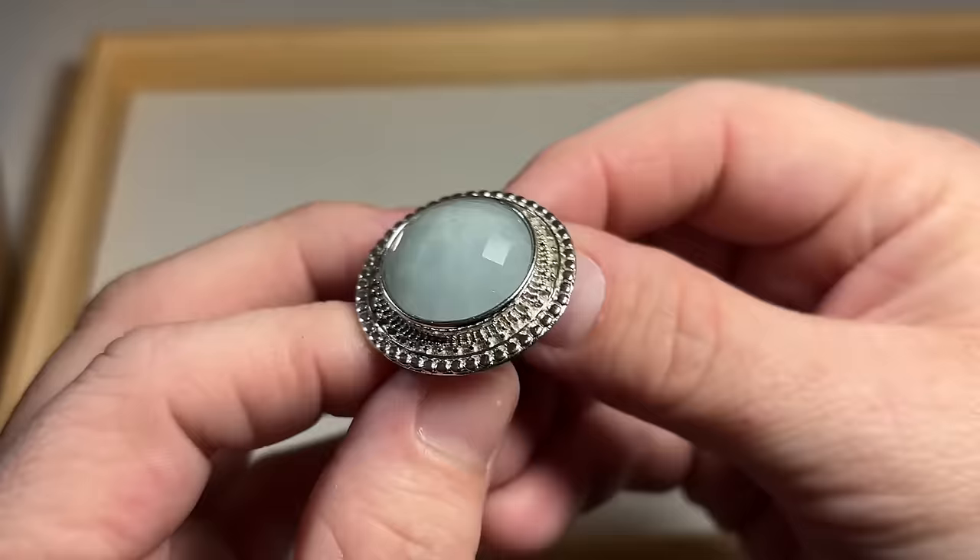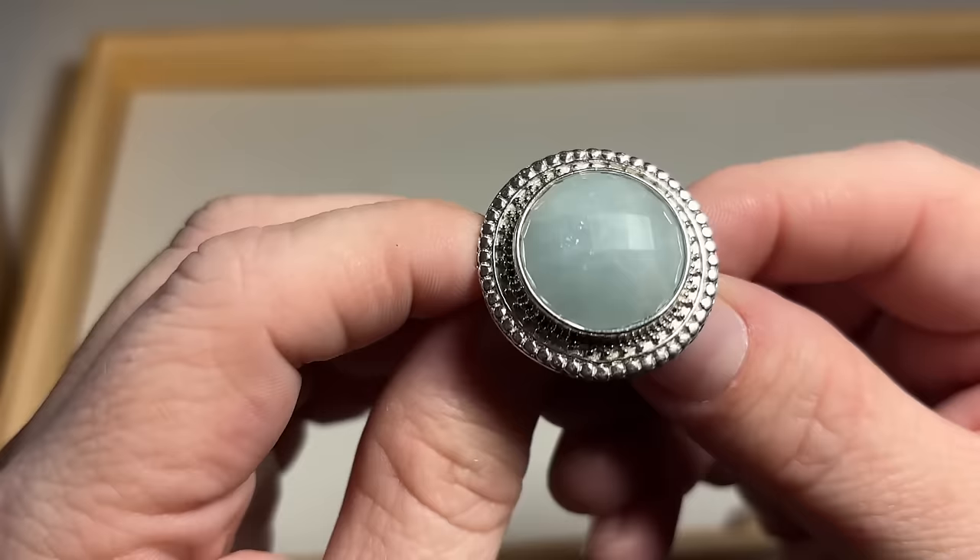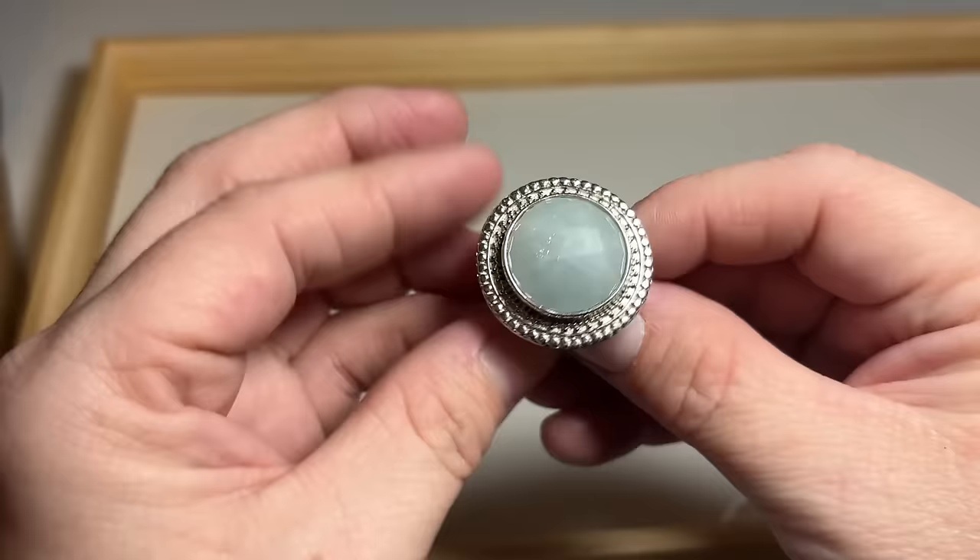Beautiful — this might be chalcedony. Actually, it's not chalcedony. Might be — not Larimar. I'm going to have to hit this with the precision tester and see what it says. But that's sterling — beautiful big chunky ring. Love it.